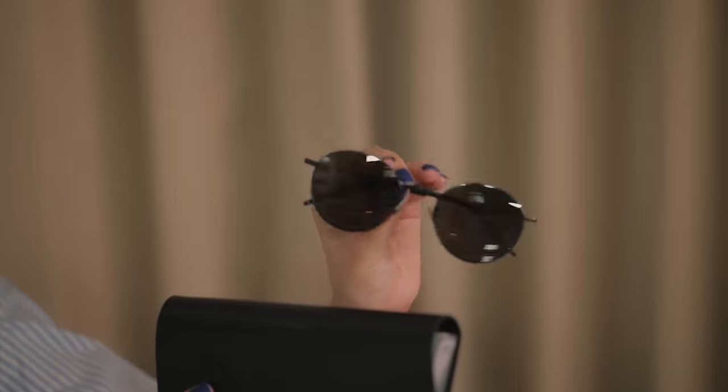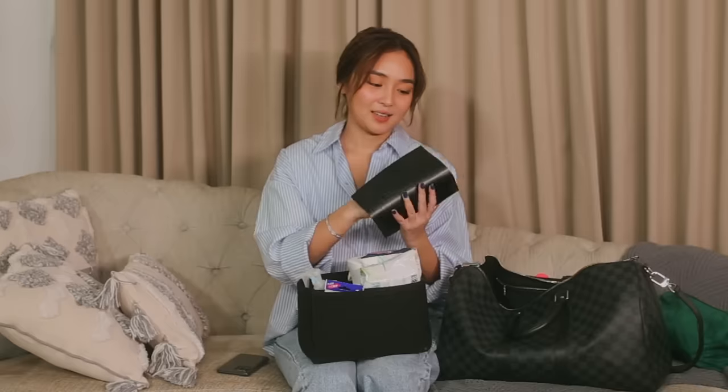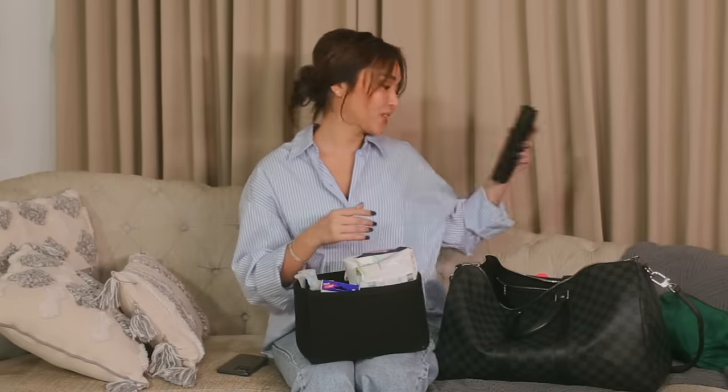Next one, I have sunglasses also from Ideal Vision — it's a classic round glasses. Usually pag morning, I'm not a morning person. So pag ayaw ko makipag-usap or pag on the way to shoot, I just wear this habang bumubuelo ako to start my day.